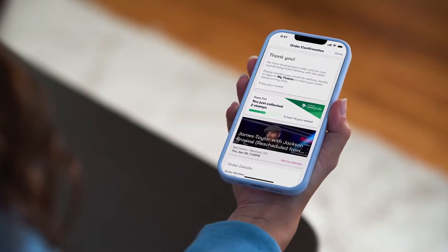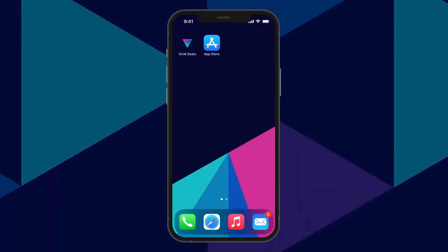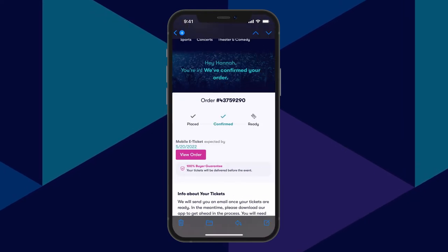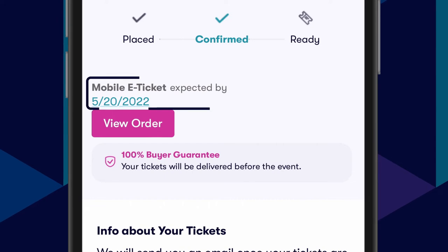Congrats on buying tickets on Vivid Seats. Let's get you ready for your event. You'll receive an email from Vivid Seats confirming your order, plus an email with steps for mobile e-ticket delivery, including an estimated ticket delivery date.